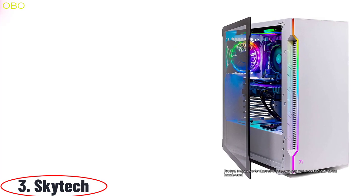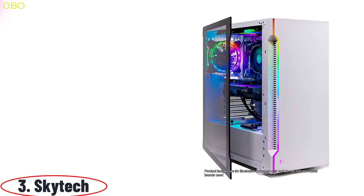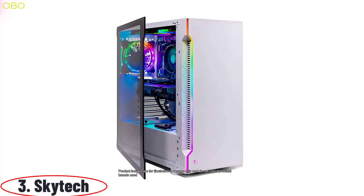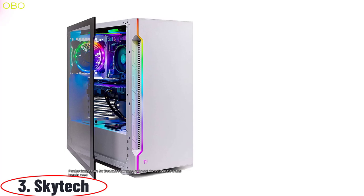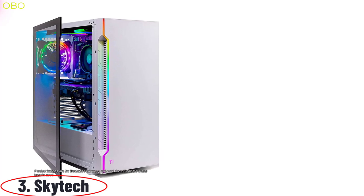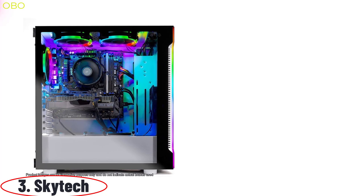Number 3: Skytech. The Skytech Archangel is the best gaming computer for people who want a powerful machine with a sleek and modern design. Gaming on the Skytech is cinematic, immersive, and jaw-dropping. With its AMD Ryzen 5 3600 3.6GHz processor, 16GB DDR4 3000MHz RAM, and NVIDIA GTX 1660 Super 6GB graphics card, you will be able to conquer any game you want.